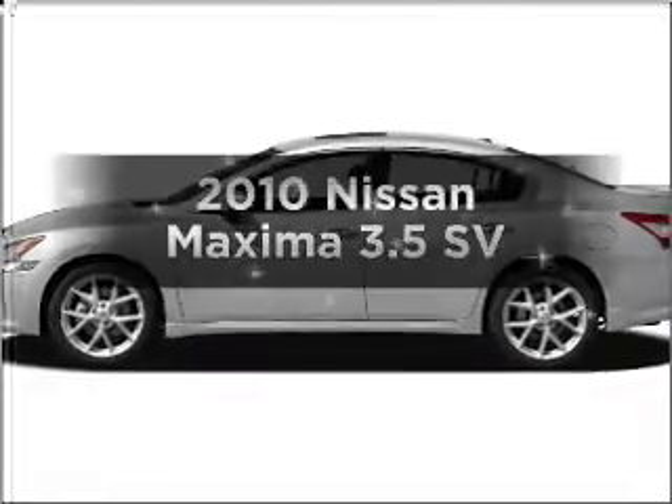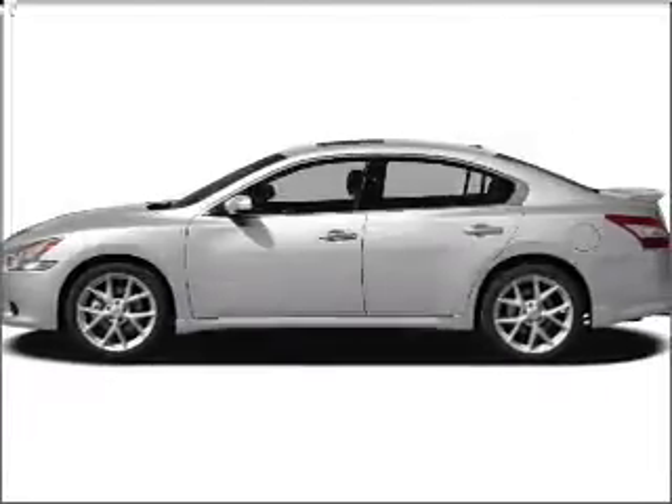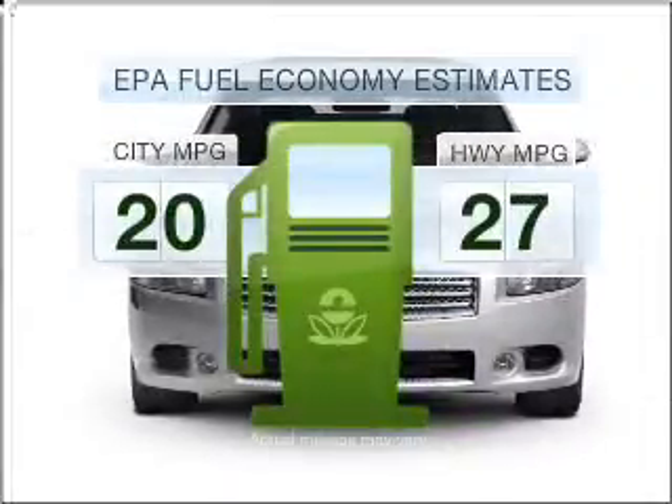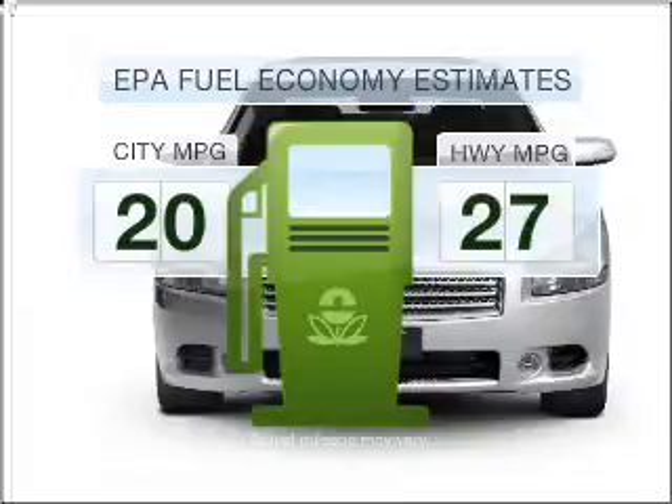Introducing the 2010 Nissan Maxima. This is the set of wheels you've been looking for. Optimize your fuel economy while saving money in the long term with the great miles per gallon offered in this vehicle.